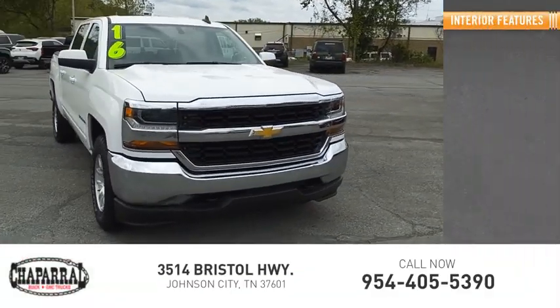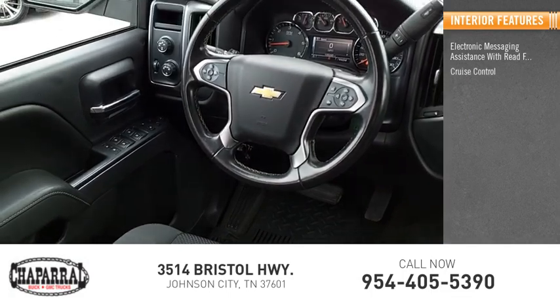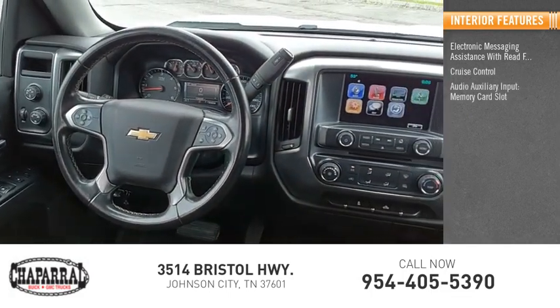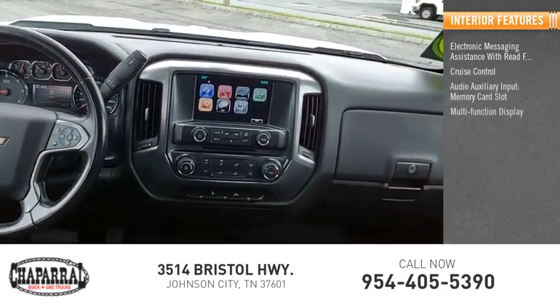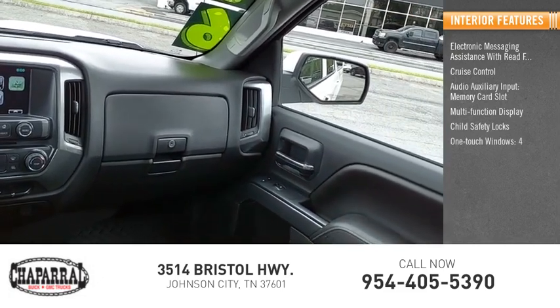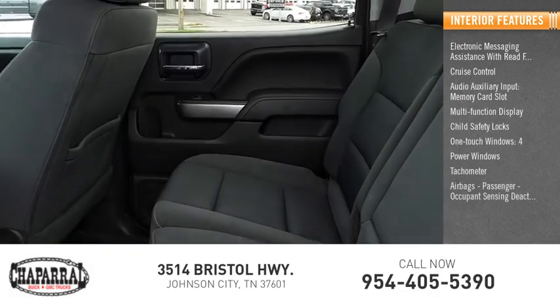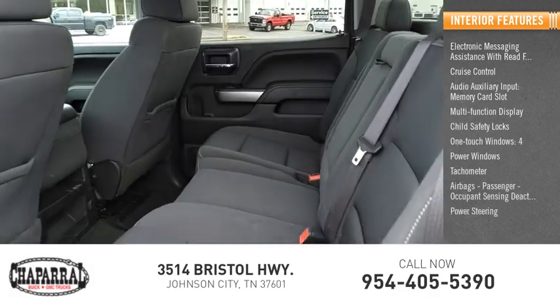Inside you'll find electronic messaging assistance with read function, cruise control, audio auxiliary input, memory card slot, multifunction display, child safety locks, one-touch power windows (four), tachometer, airbags with passenger occupant sensing deactivation, and power steering.